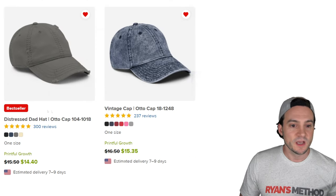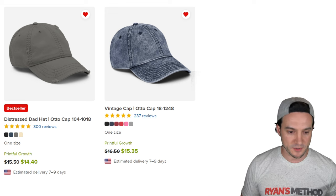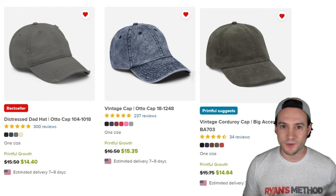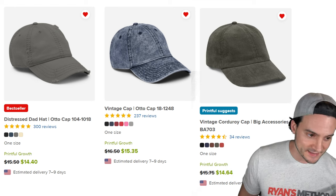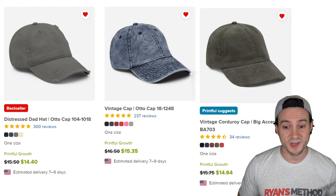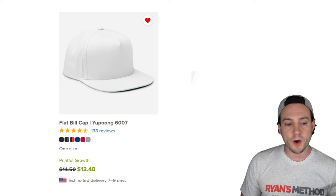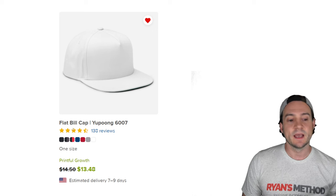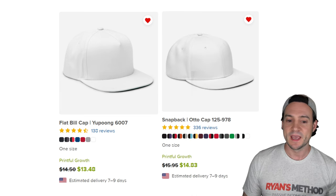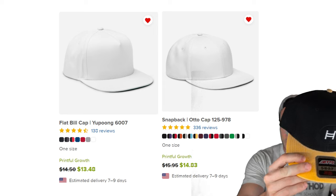A newer one is the foam trucker hat from Autocap — the base cost for me is $12.05 and it has a massive profit margin, one of my favorites. The distressed dad cap and the vintage cap, both from Autocap, are also selling really well for me. Last but not least, the corduroy cap — I did an interview with Tom about a year ago and he was selling a lot of custom hats on Etsy, making a ton of money — he said he had some six-figure profit months, and his biggest seller was the vintage corduroy hat. I do sell these but didn't achieve nearly the level of success he did.